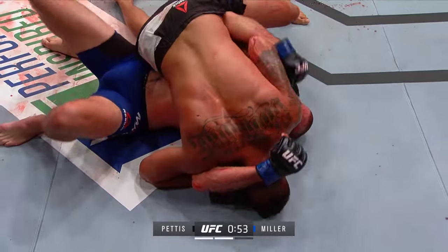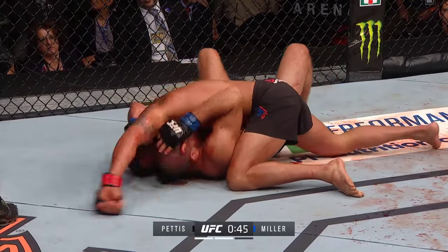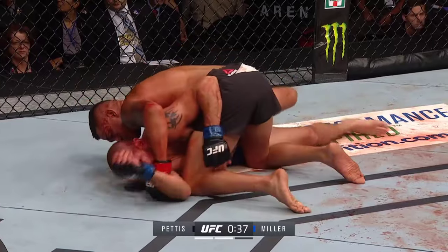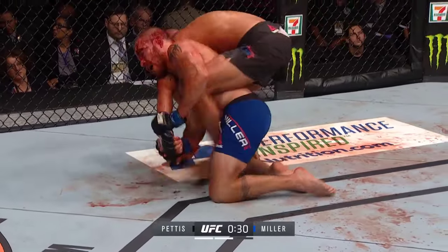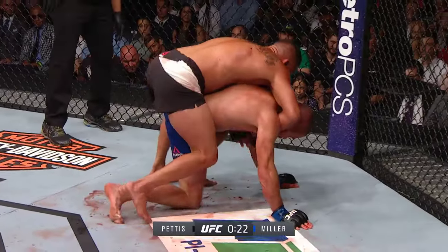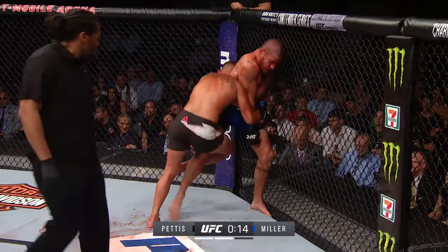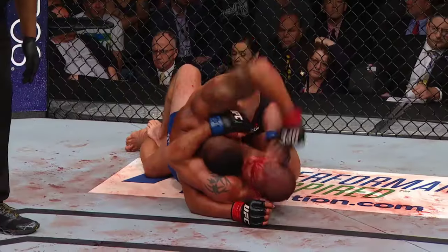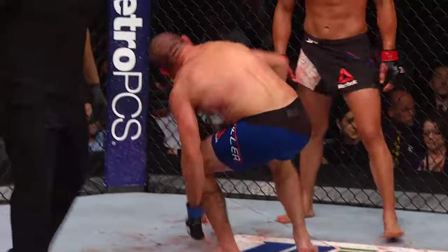Less than a minute to go in round two, Pettis continuing to apply pressure on the ground. The vision of Jim Miller is a real factor — Pettis is looking for the Americana on the left arm of Miller. Staying really busy on top gives Miller no opportunity to scramble — he's constantly on defense whether it's ground and pound or a submission attack or a transition. Miller trying to get a little impatient, almost tried to pop up and expose his neck — he's got to do this technically. And Miller back up to his feet! What a fight. And beautiful — something we don't often see from Anthony Pettis: looking for takedowns, really highlighting the work he's done with wrestling coach Israel Martinez.